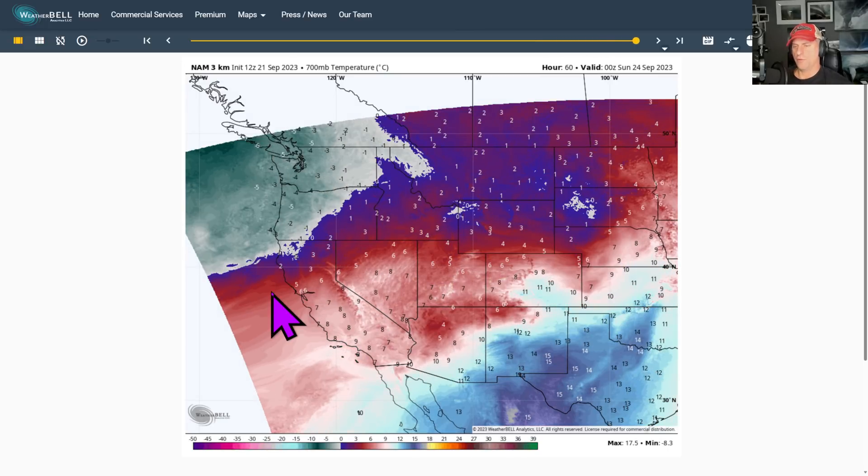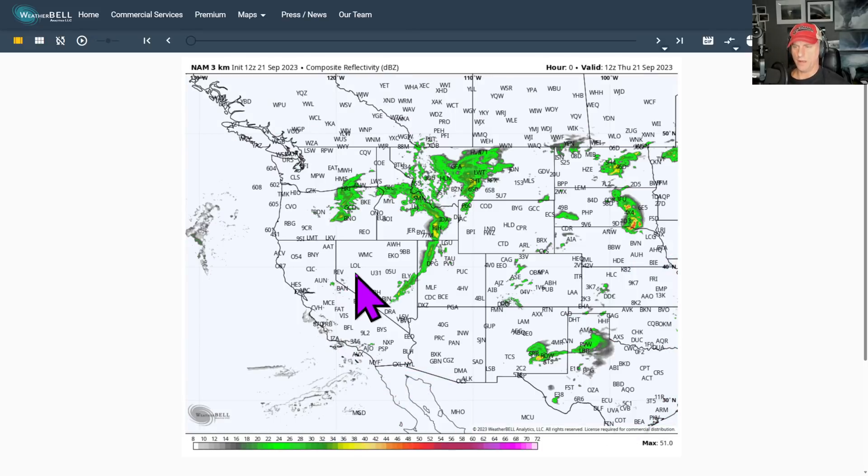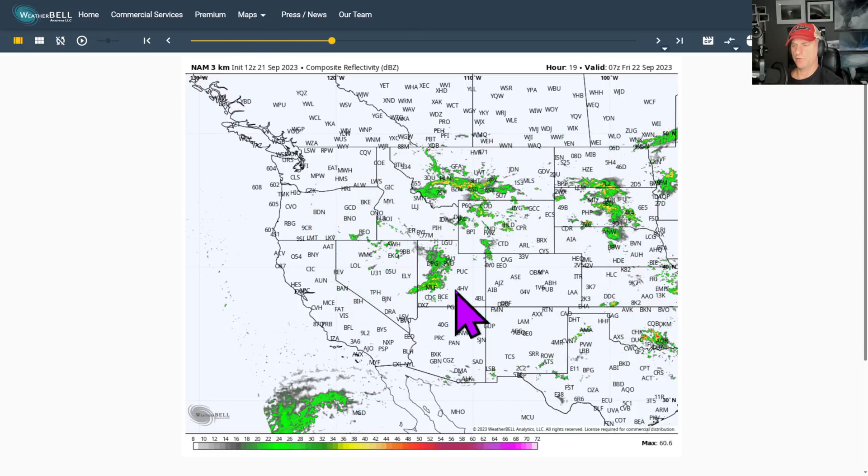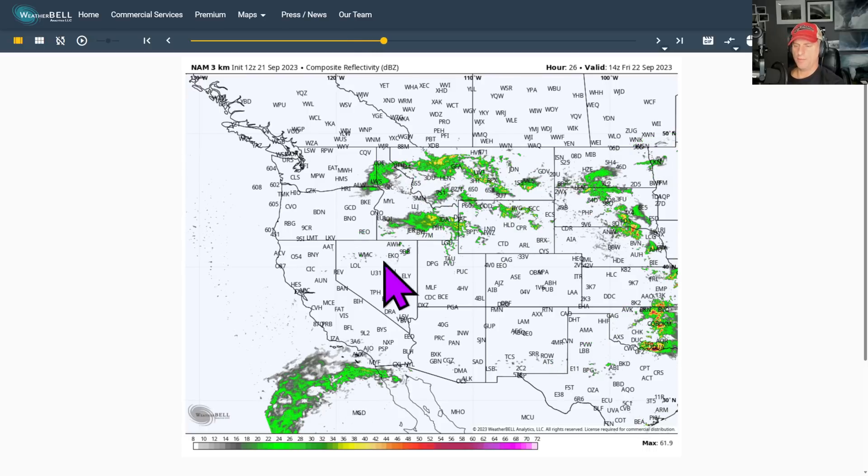It looks like it's going to impact portions of Northern California and maybe bring some precipitation all the way down towards the Bay Area as well. This is looking at composite reflectivity. You can see the upper low spinning, the shower activity ongoing this morning. You can see some wraparound moisture occurring across Nevada, Utah, Wyoming, up there in Montana.